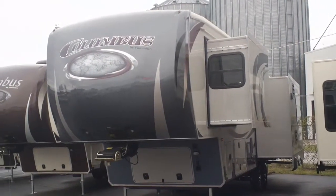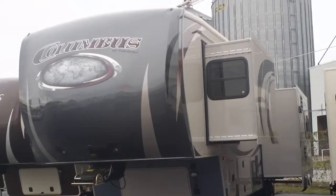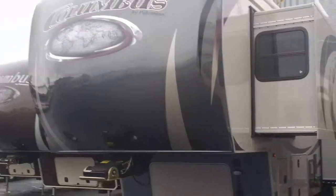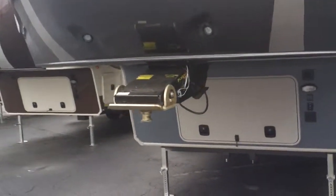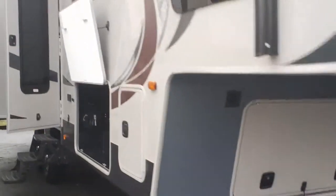Hi folks, this is Scott at Mid America RV in Carthage, Missouri. Today I'm going to bring you a brand new 2013 Columbus 295 fifth wheel made by Palomino — they've been in the business around 45 years. This is owned by Forest River.